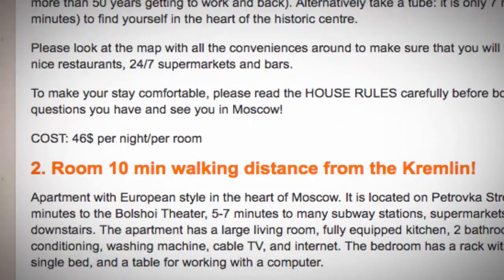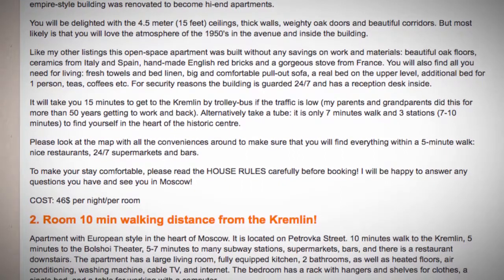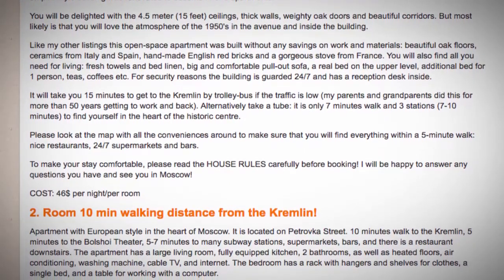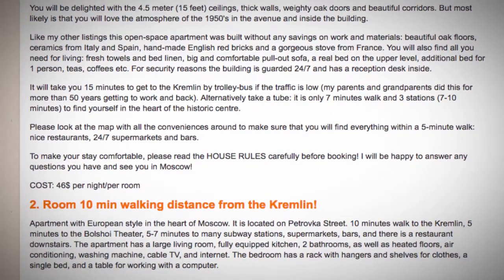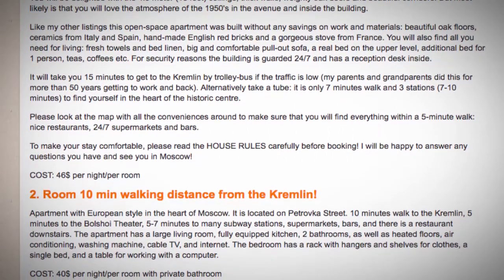Listing 2: Room, 10-minute walking distance from the Kremlin. Apartment with European style in the heart of Moscow, located on Petrovka Street. Ten minutes walk to the Kremlin, five minutes to the Bolshoi Theater, five to seven minutes to many subway stations, supermarkets, bars, and there is a restaurant downstairs.